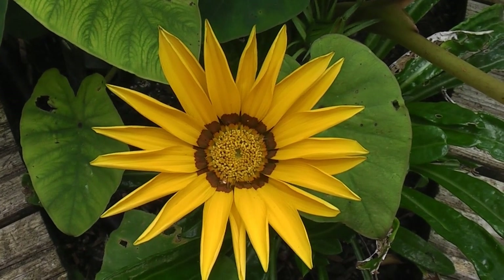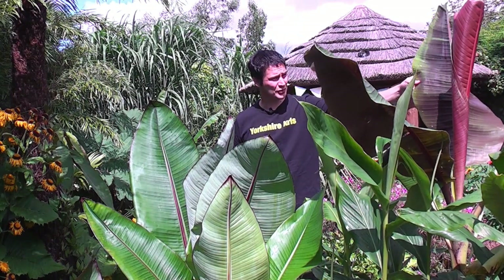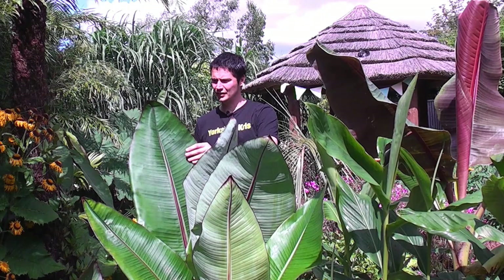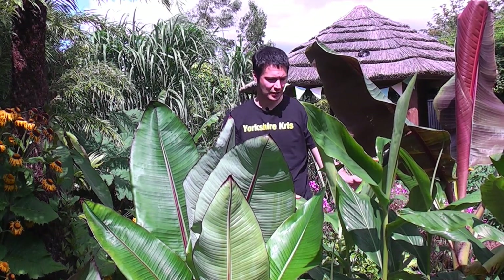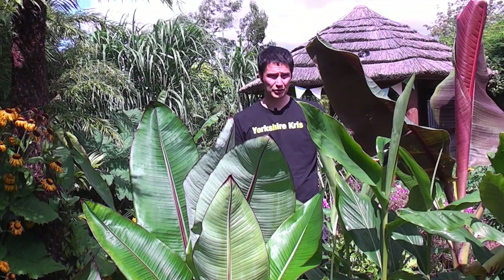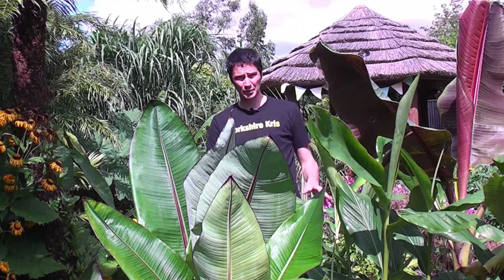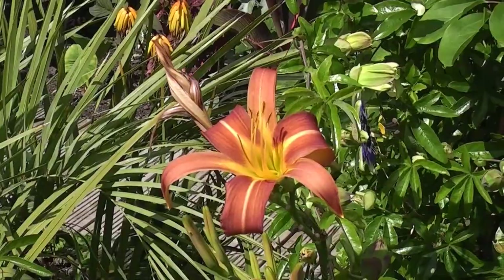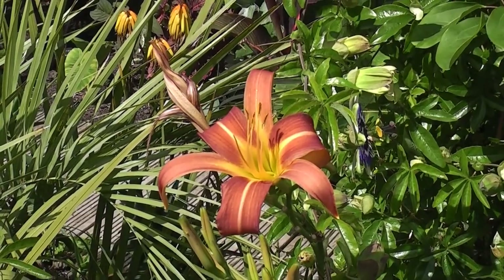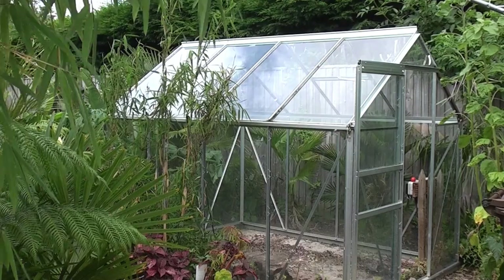You may notice all this foliage around me — we've got the Musa sikkimensis with its red and burgundy leaves, the Ensete ventricosum banana here with huge paddle-like leaves, and the ginger down here which will probably grow another 60 centimetres to reach about two metres tall. There is colour absolutely everywhere.